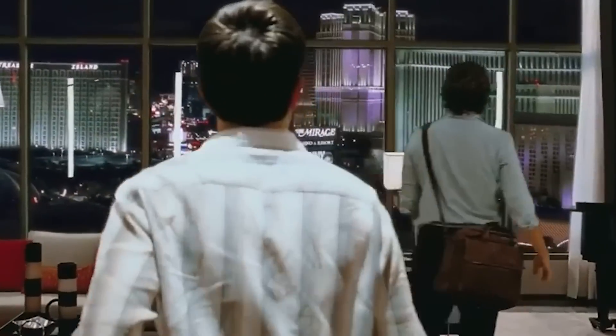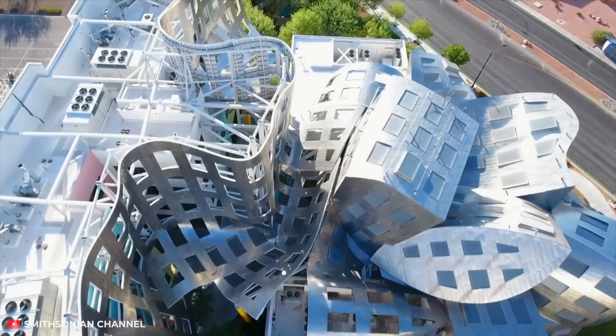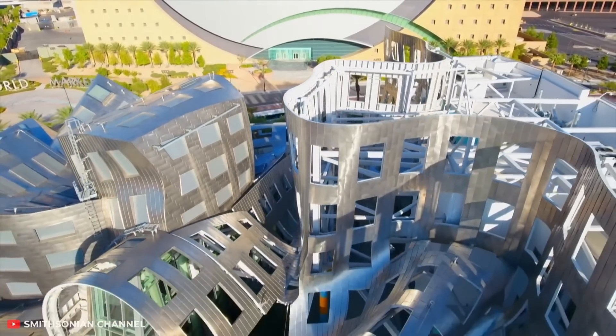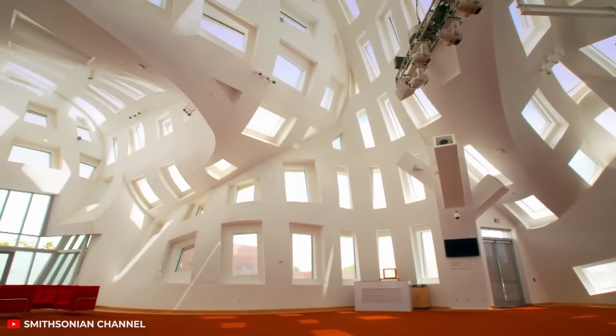While on vacation in Vegas, you can see a lot of surreal things. And we're not talking about casinos or noisy stag parties like in the movie with Bradley Cooper. Check out the buildings you can find here. You'll never guess what's inside. It is a hospital for patients with neurological diseases. And frankly, if you look at this building long enough, your brain can go crazy too.